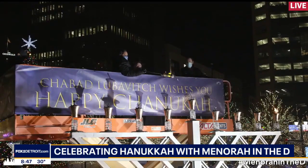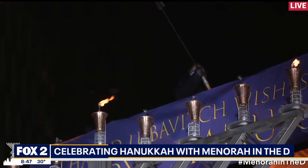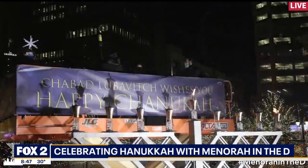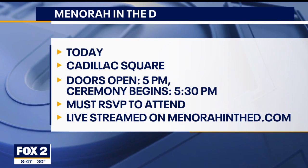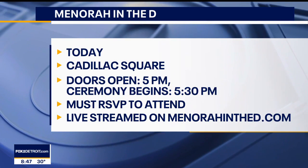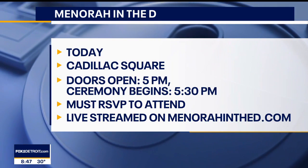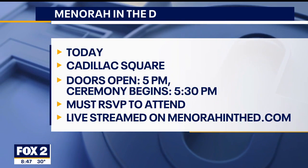It is lit each year with a torch, and it's an amazing celebration for people to come down and check out or see on the live feed. More information about Menorah in the D is on your screen. All of the fun starts at 5 here at Cadillac Square, and it's all free, with the 25-foot Menorah on display behind us.